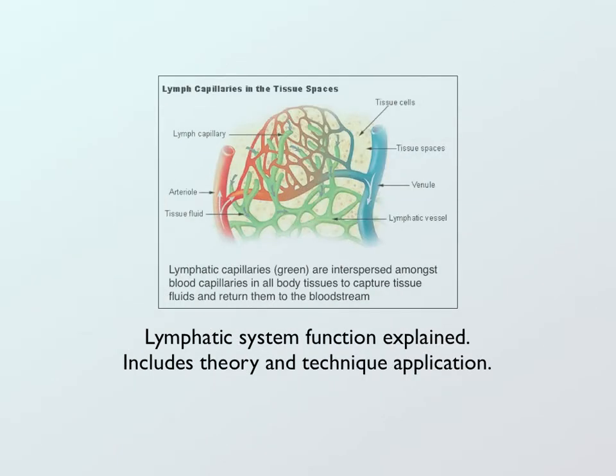This e-book includes an explanation of the lymphatic system — what the lymphatic system is and what its function is. And of course, we'll include the different theories and technique applications to affect these neurolymphatic reflex points.